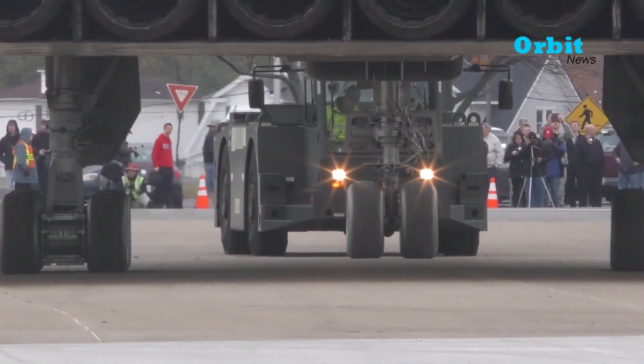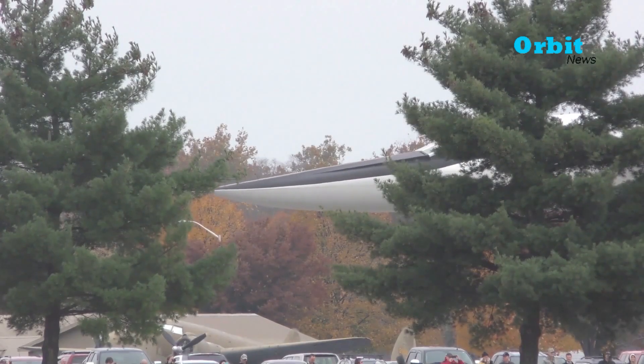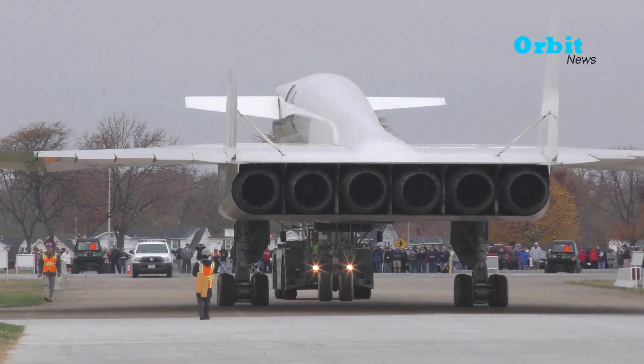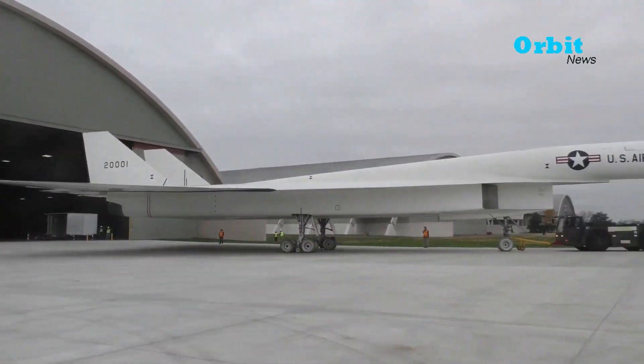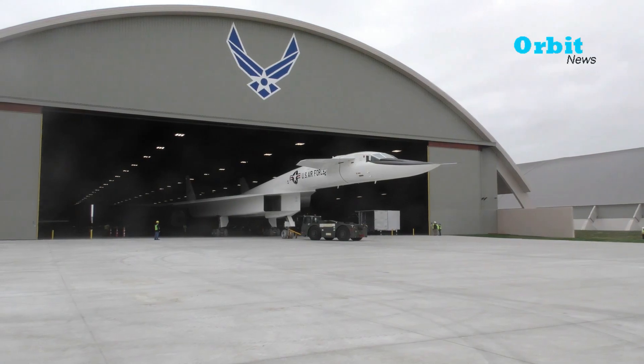After being exhibited, the crew pulls the XB-70 Valkyrie back using a vehicle to return it to the museum warehouse. Many people have had the opportunity to witness the XB-70 Valkyrie on display after it has been housed in the museum for so long. Finally, the bomber is put back into the museum.